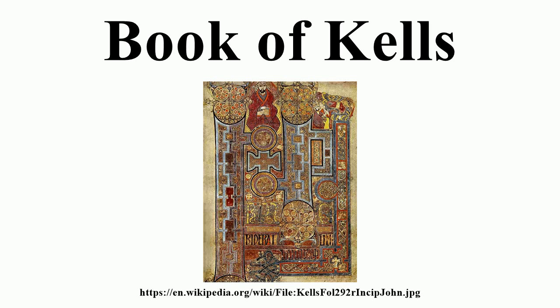The manuscript takes its name from the Abbey of Kells, which was its home for centuries. Today it is on permanent display at Trinity College Library, Dublin. The library usually displays two of the current four volumes at a time, one showing a major illustration and the other showing typical text pages, and the entire manuscript can be viewed on the library's digital collections repository.